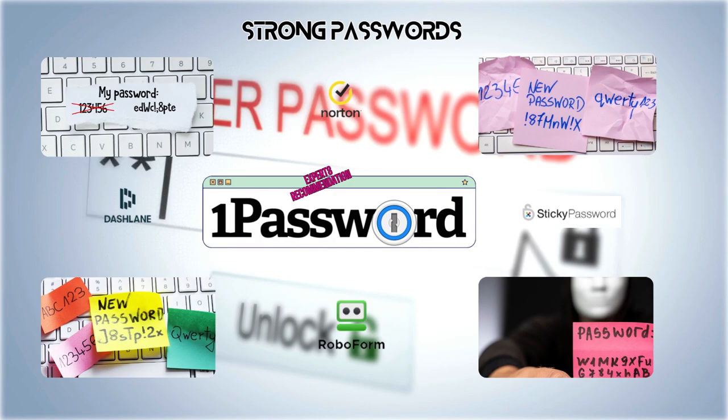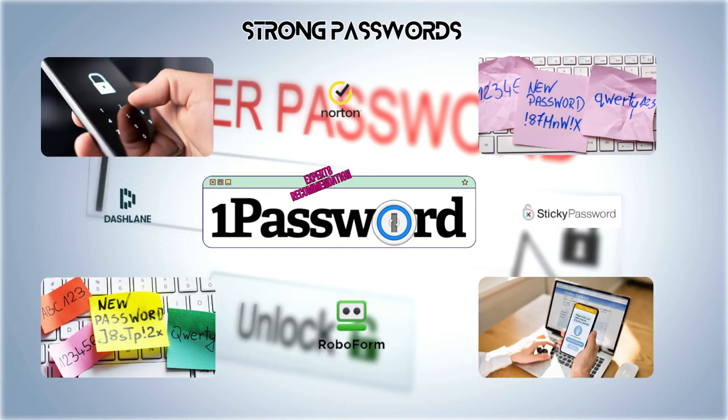First up, we've got the Fortress Gatekeeper: strong and unique passwords. It's like building a moat around your digital world. I know it's tempting to reuse passwords, but please resist the urge. Instead, arm yourself with a reliable password manager. This handy tool will generate and store complex passwords for all your accounts. And don't forget the Ultimate Shield — two-factor authentication. Activate it wherever possible for that extra layer of armor.